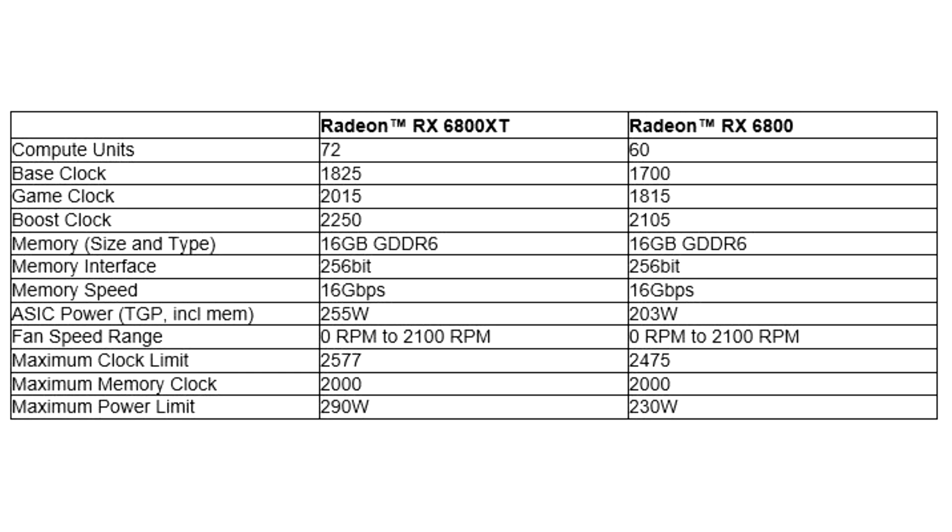In terms of design, both graphics cards have a sleek and premium look, with a die-cast aluminum back panel and specially designed axial fans for outstanding cooling performance.